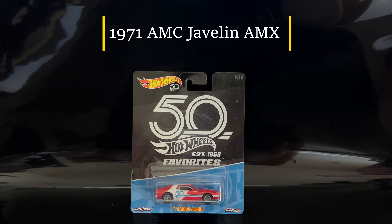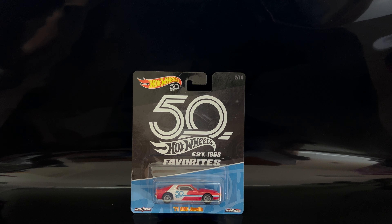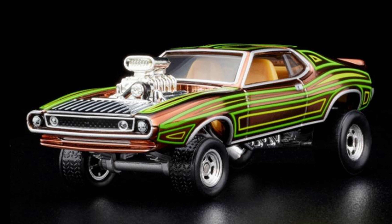Hey all, welcome back to Chill with Sabi. I hope everyone is doing well. Today the video is about the 1971 AMC Javelin AMX. Let's talk about the RLC — this is going to release on February 6, 2024, available for sale at 9 AM Pacific Time. This casting is debuting as an RLC, which is known as the Redline Club. It was designed by Dwan Vance and is a miniature masterpiece that captures the essence of a road wars style record.